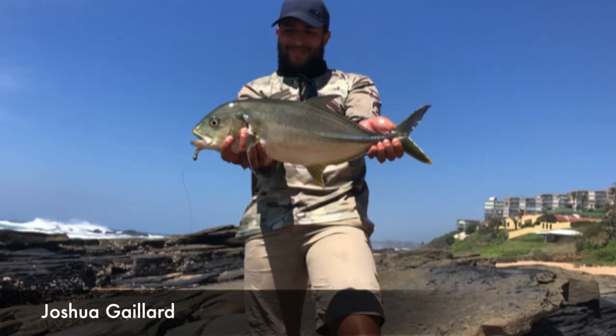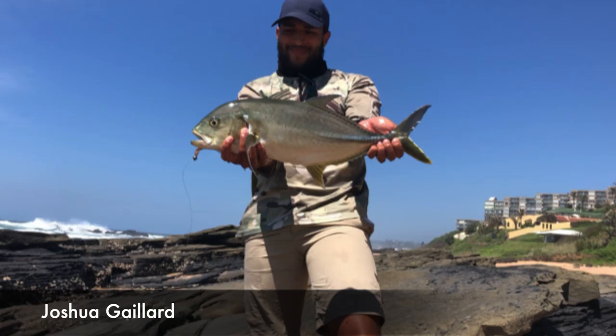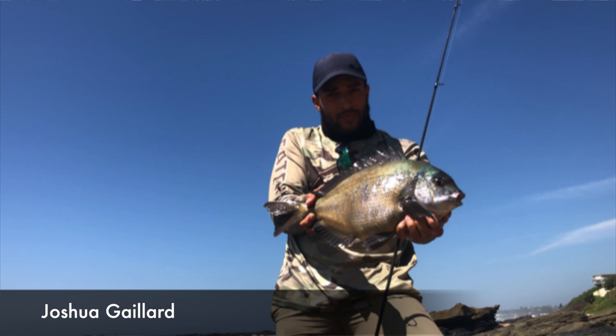We kick start with Joshua Gillard who caught a green spot kingfish of 53 centimeters and a bronze bream of 42 centimeters. These fish were caught using a Mitchell Pepper Stick 7 foot, Okuma Seamouth C3, 10 pound Boss Braid, and 30 pound Kingfisher leader, caught on a McAfee River Prawn.